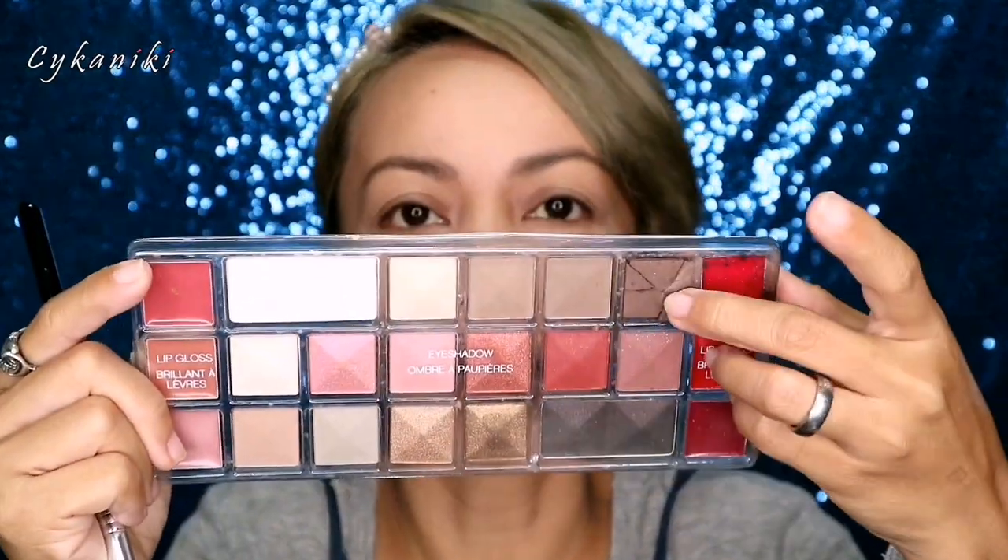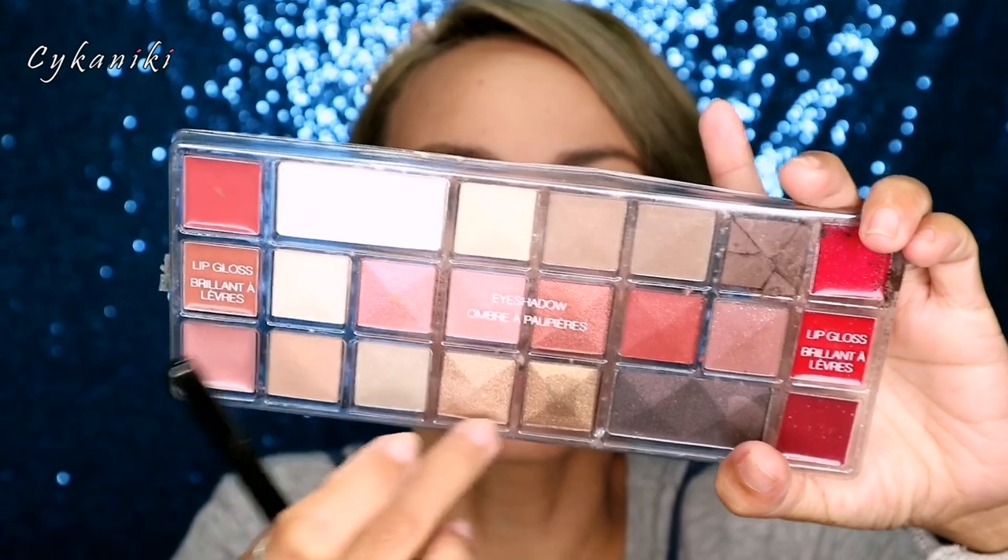For our eyeshadow, we have this palette — it was a gift from my friend from Canada. I just swatched a few shades from it. One of the pans cracked when I was trying to open it — but anyway. We're going to mix colors and do a transition shade. I'm not setting the eye base with powder today, which I usually do — let's see what happens.